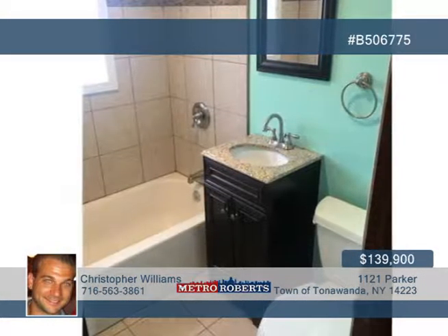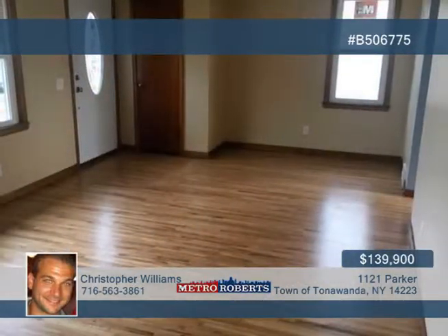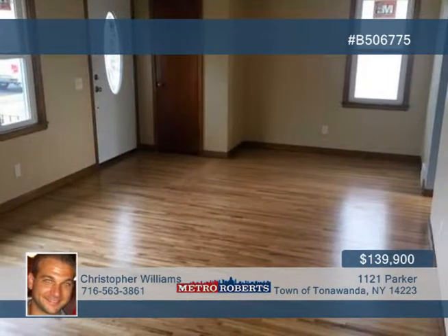Nice features are found all around the home, like hardwood floors throughout and a newly renovated bathroom with custom tile and a designer vanity.